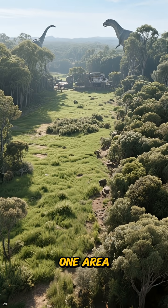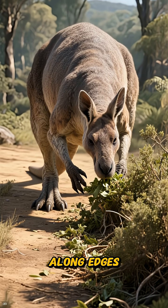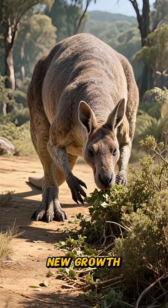By removing shrubs in one area, grasses can rebound, and targeted browsing along edges encourages new growth patterns.